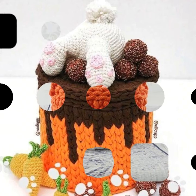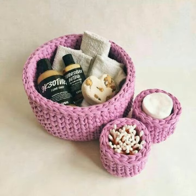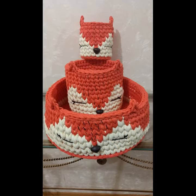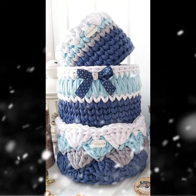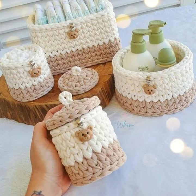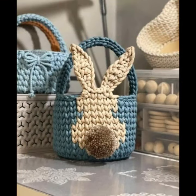Assalamu alaikum friends, once again welcome to the crochet lovers channel. I hope almighty keeps you happy, keeps your homes inhabited, and may you continue to enjoy. Today I will share with you very beautiful, amazing crochet basket designs — home decorative ideas with beautiful colors, beautiful combinations, very pretty and amazing handle basket designs.